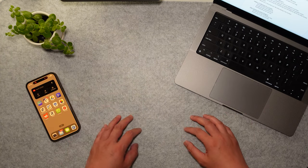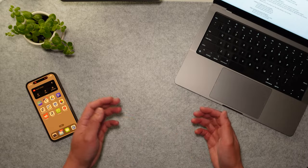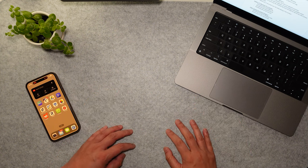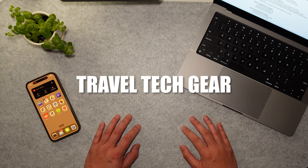Hey guys, welcome back to the channel. I've done a lot of travel both domestically and internationally, and whenever I travel, I really like to travel as light as possible while not compromising on my tech gear. So today we're going to be talking about my favorite travel tech gear.